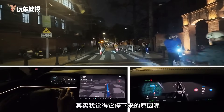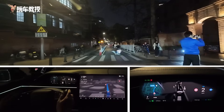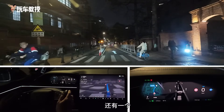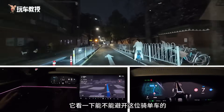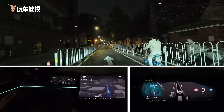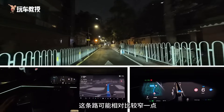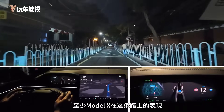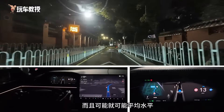Let's take a look here. I think the reason it stopped is because there are many cars behind us, including these electric bikes. It's getting closer — should it move or not? There's a pedestrian riding a bike through, and another one. Let's see if we can avoid this cyclist. The two of us are just looking at each other because it's judging this road. It might be a bit narrower, but to be honest, I think the performance of the Model X on this road is not particularly outstanding — it's just very conservative, possibly even below average.